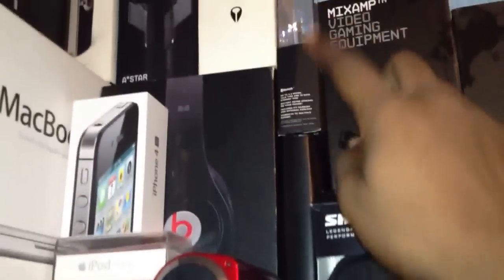Over here we got a camcorder and also a box of electronics. We got the Jawbone Icon. We also got a traveling kit with nail clippers and a shaver and everything. This is just the Astro A30 stuff, and the Shure SE215s.